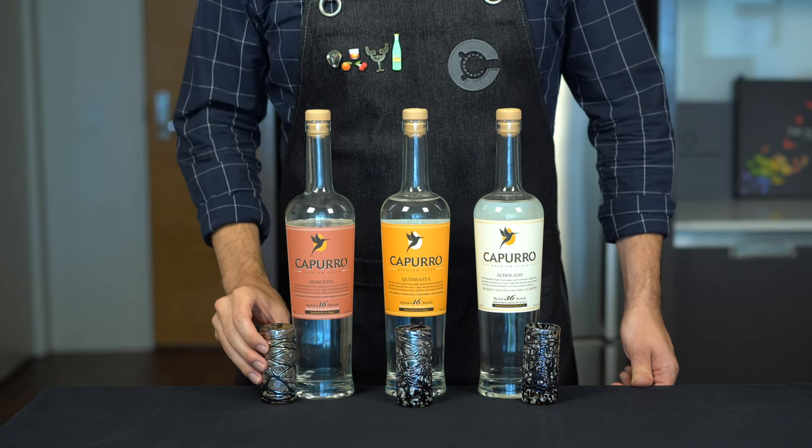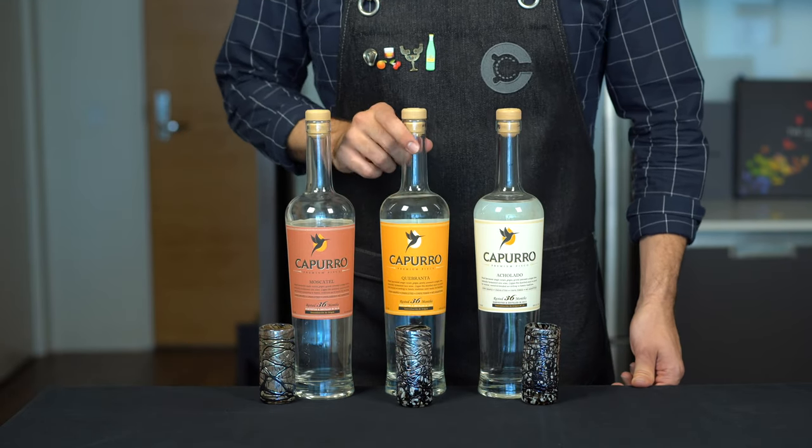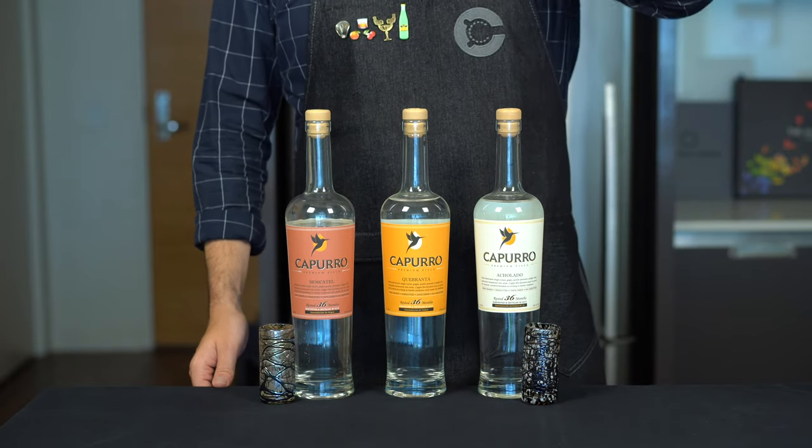Next we're going to try another pisco puro from one of the four non-aromatic grape varietals. This is a quebranta — there's also uvina, mollar negra, and criolla. My Peruvian viewers, help me out with the pronunciation here.